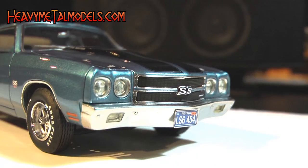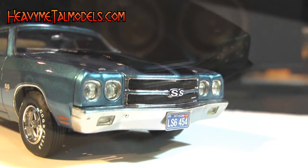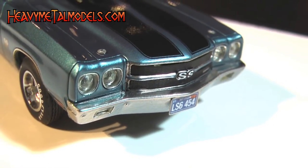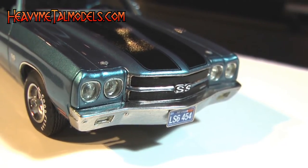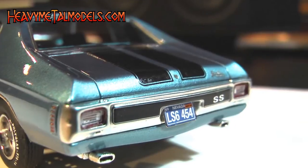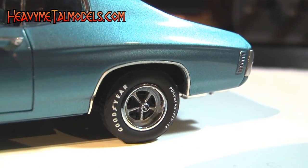The headlights and directionals all wear real lensing. And the bumpers are really trick because they're not too chromy — it's almost as if Auto World throttled back on the glitz to make it all look more scale correct. Hey, it works. The tail lights are killer and the wheels tucked into the wheel wells decorated with hair-thin trim are some of the best I've ever seen in 1/43rd.